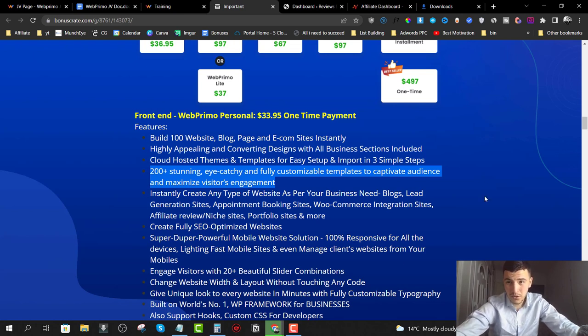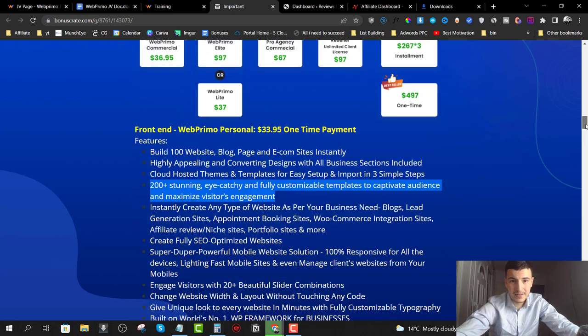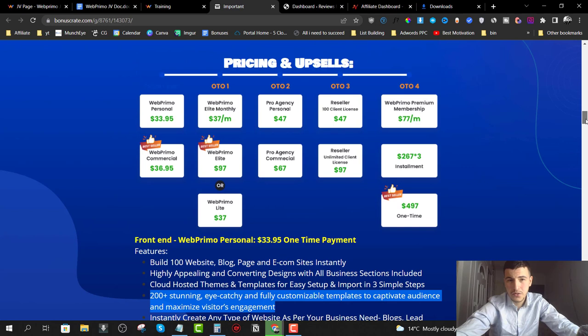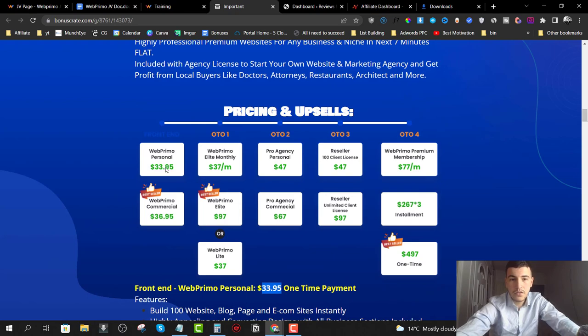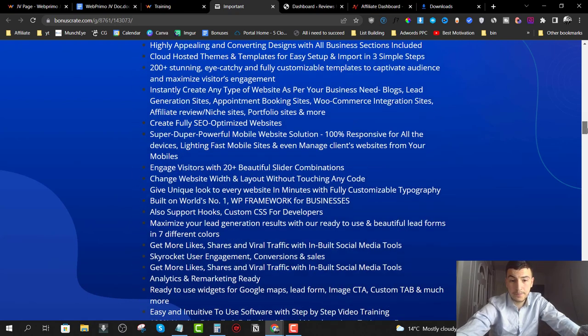With the commercial plan you can sell this as a service to clients; the personal version is for your own use only. Note that they're likely running a dime sale, so the price may go up slightly — perhaps to $37 for personal and $47 for commercial — but the difference won't be more than about $10 once the launch is over.